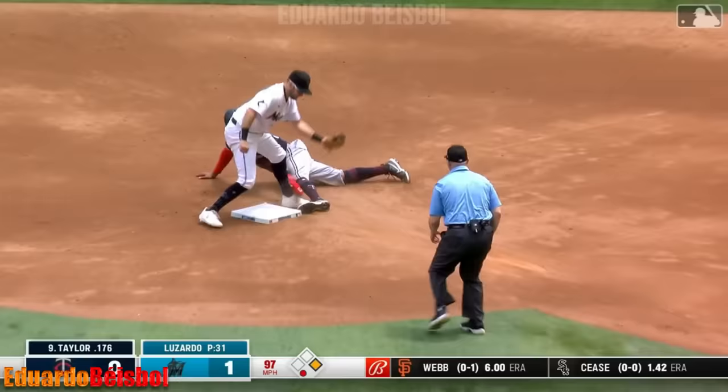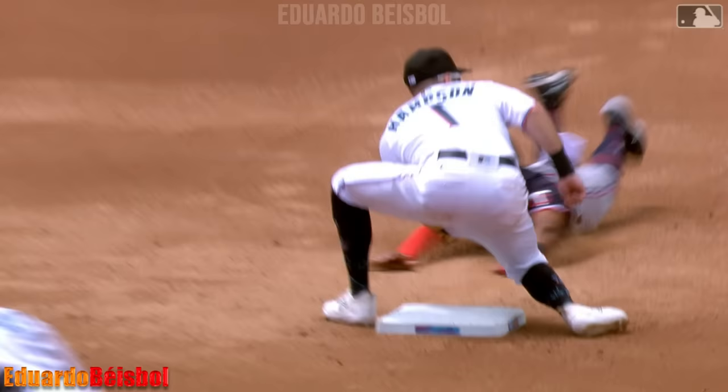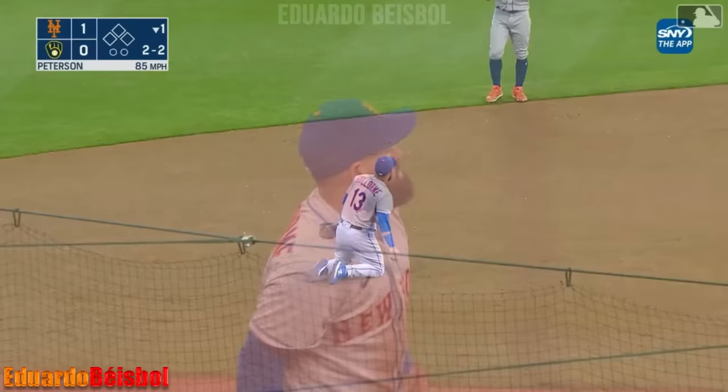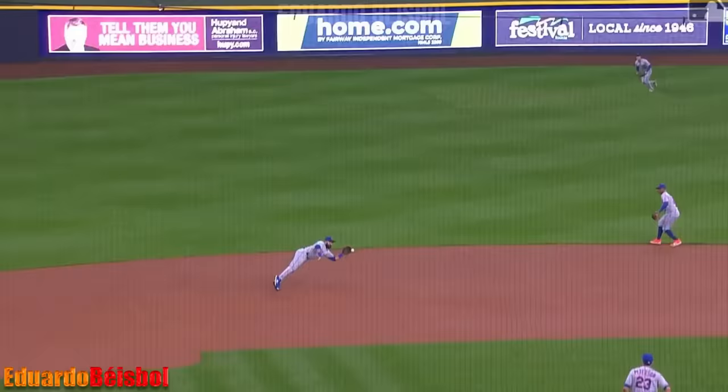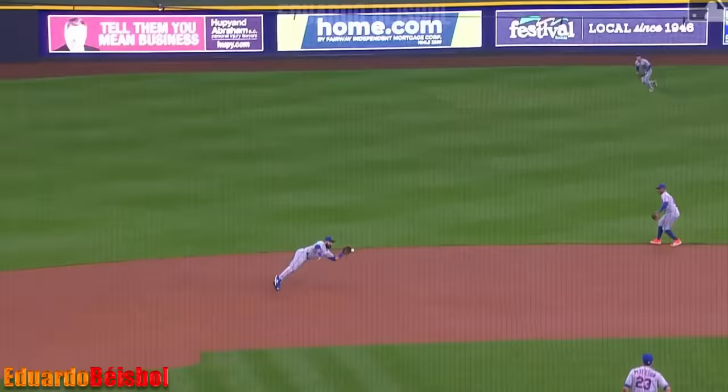Randy Rose Arena angling back. Runner goes — throw from Fortes is right on the money! What a throw, what a dart from behind the plate. Don't even think about running on Nick Fortes.